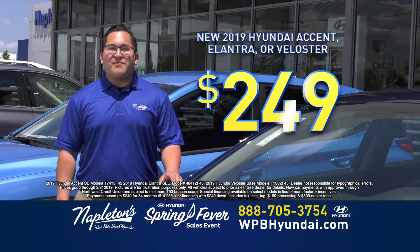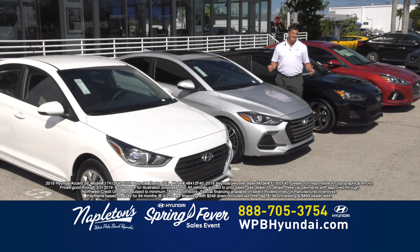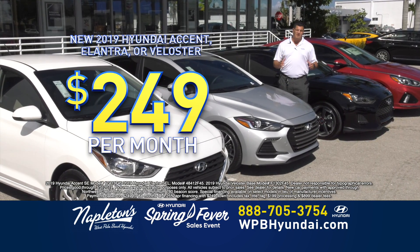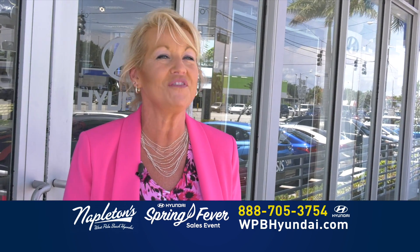$249 down, $249 a month and you're out the door. Come down to Napleton's West Palm Beach Hyundai today and drive home in a brand new Accent, Elantra, or Veloster for just $249 down, $249 a month. Everything included. Hyundai Accent, Hyundai Elantra, Hyundai Veloster.